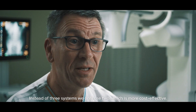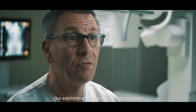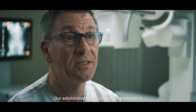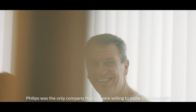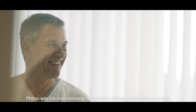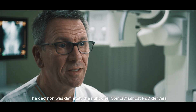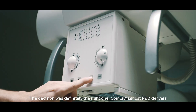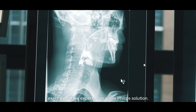Instead of three systems, we only use two, which is more cost-effective. Our administration approves of our transition from computed radiography to a full digital solution. Philips was the only company that we were willing to make this move with, and therefore we purchased two Combi Diagnost R90 systems right away. The decision was definitely the right one. Combi Diagnost R90 delivers exactly what we expect from a true Philips solution.